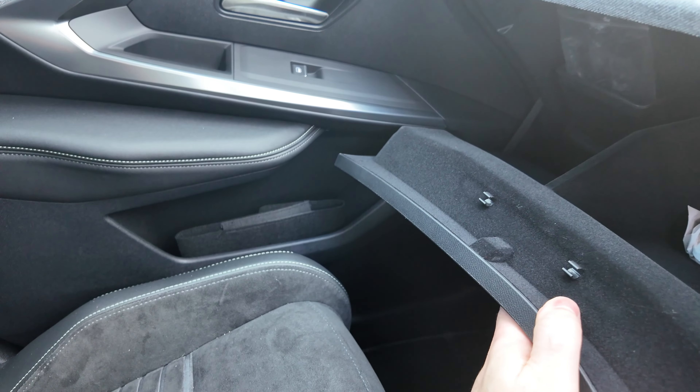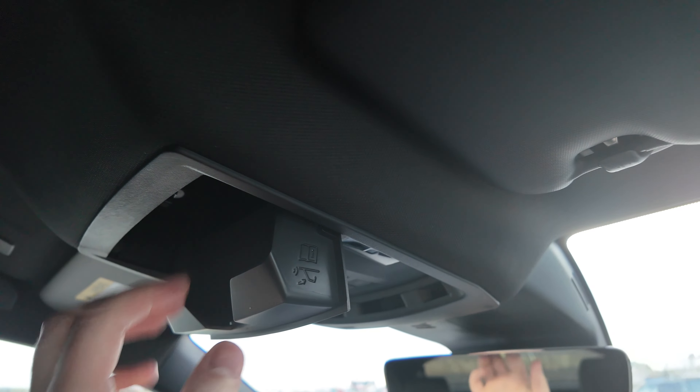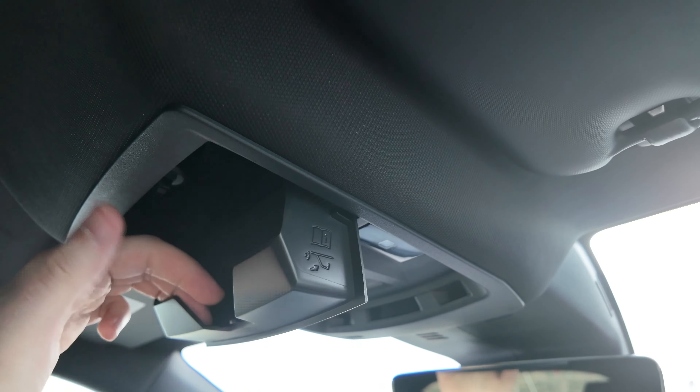Over here you've got your half glove box, and up at the top of the headliner you've got a sunglass holder — rubbered on the bottom but not lined on the top. The roof is darkened on this one. You've got Peugeot embossed in the Alcantara. Headroom in the front is loads — like eight centimeters.